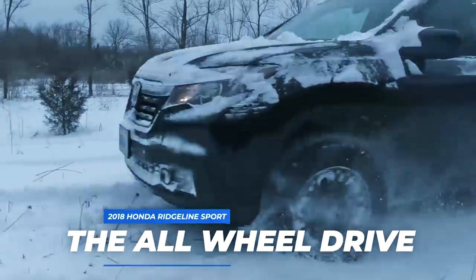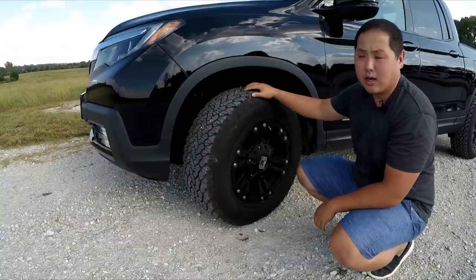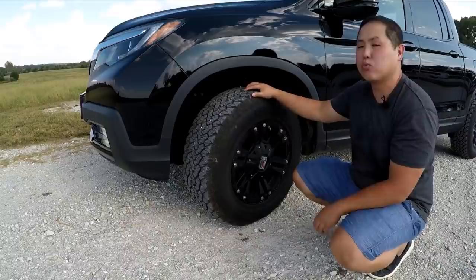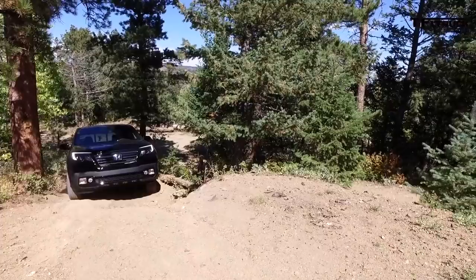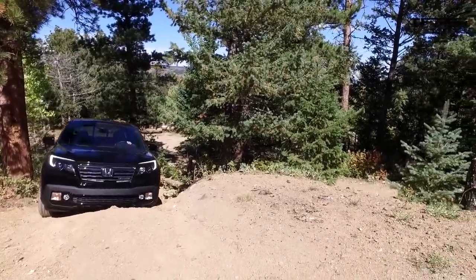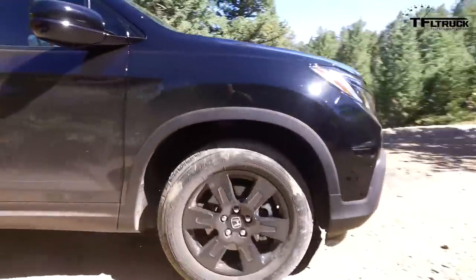The all-wheel drive — I've never gotten stuck in the snow or in the mud. I created a video going through deep mud and another through deep snow, and every time the Ridgeline came out okay. Granted, I did have some very aggressive all-terrain tires, which might have helped a little, but the all-wheel drive system — the i-VTM4 — does a good job. It also electronically locks the rear differential when needed. The TFL guys have taken the Ridgeline through some difficult courses with it, so the all-wheel drive setup in the Ridgeline is pretty good.